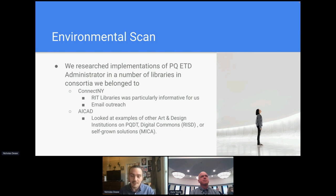We also looked at some peer institutions in the art and design space, in particular RISD and MICA. Both had different solutions — RISD had a Digital Commons one, and MICA had a self-grown solution. While we considered these methodologies, we ultimately went with ETD admin.